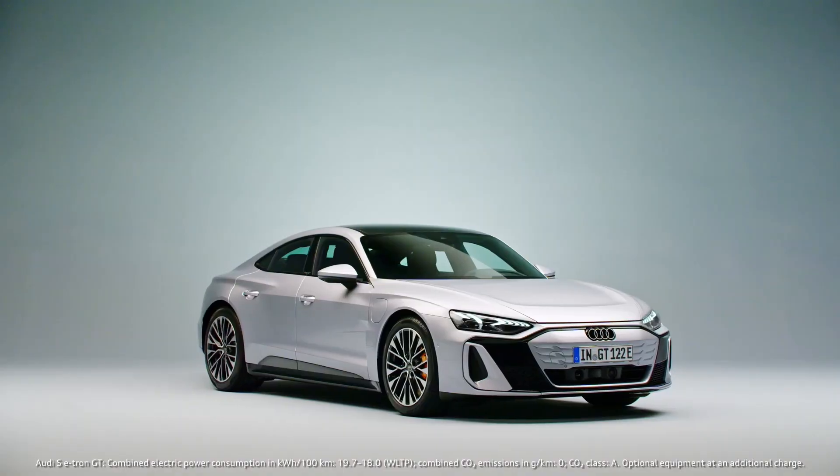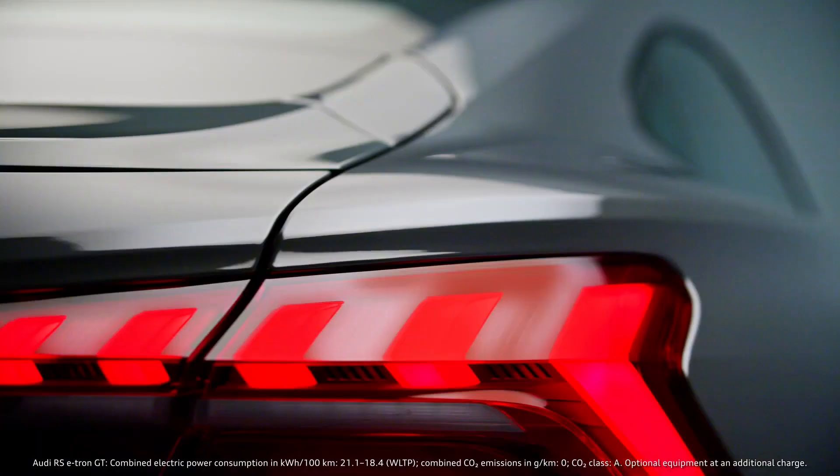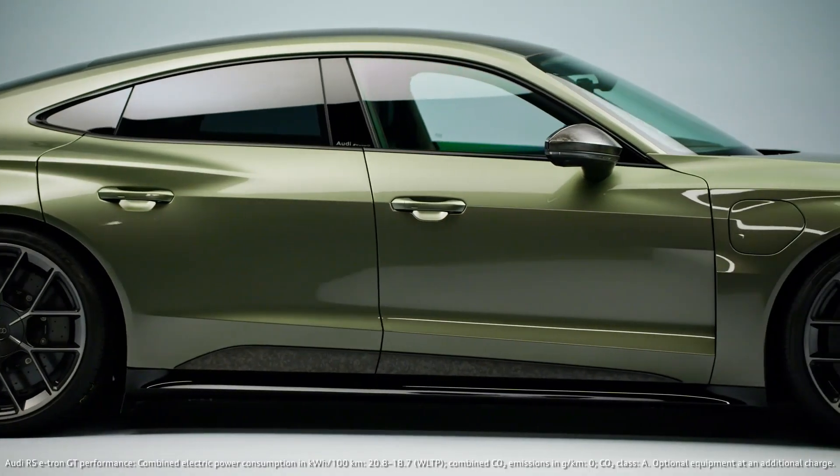We wanted to create a bigger differentiation between the lines — that was our goal — and also to bring the design language in the direction that Audi design is moving in the future.